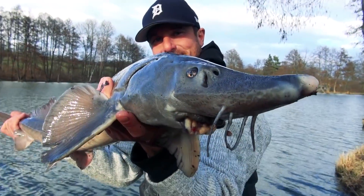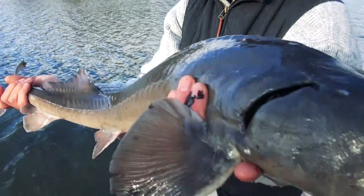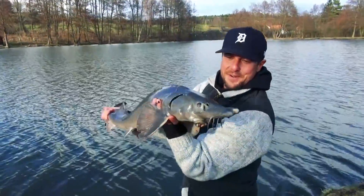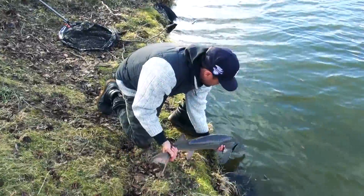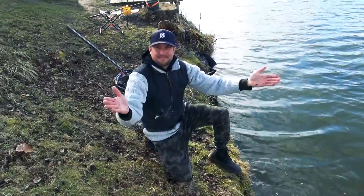It's like a dinosaur! Dinosaur! Beautiful fish! Okay, time to release! Going back, buddy! Thank you! We did it!